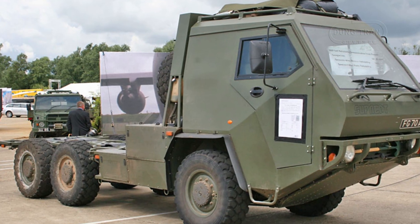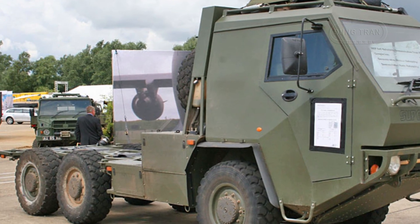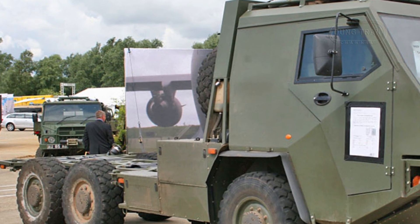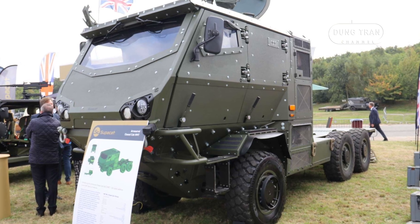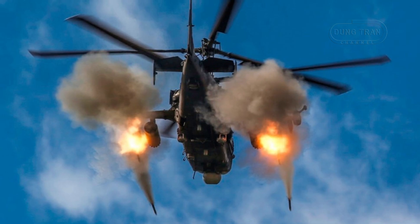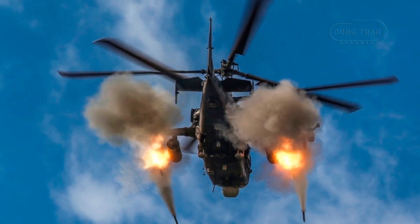Procurement of the Supacat ASRAM was an expedited, ad-hoc effort rather than a standard acquisition for UK forces. Initiated in 2022 amid Ukraine's urgent need for air defense, the Ministry of Defense and MBDA adapted surplus ASRAM missiles—each costing approximately 200,000 pounds—for ground use in just four months. The Supacat HMT, already in British service, provided a ready platform modified to carry the twin-launcher system. This improvisation leveraged existing stockpiles, bypassing lengthy procurement cycles, driven by the need to counter Russian aerial threats like Shahed drones and Ka-52 helicopters.